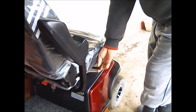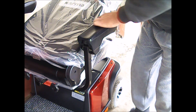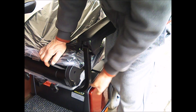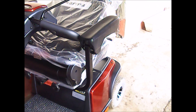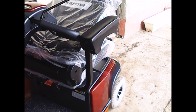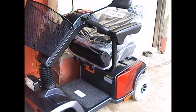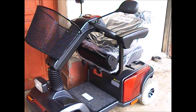A szállítást úgy tudjuk legegyszerűbben elvégezni: ebben az állásban a tápkart megtaláljuk, le tudjuk hajtani. Vagy ezt a két csavart feloldozzuk és sinestől ki tudjuk húzni. Így összehajtva be tudjuk tenni egy autóba, egy kombi autóba. Már lehet is szállítani.